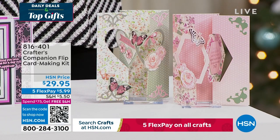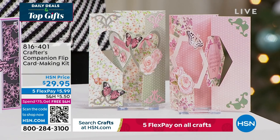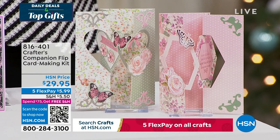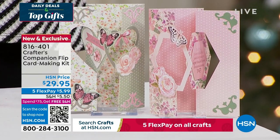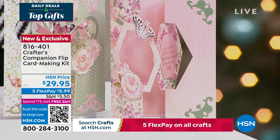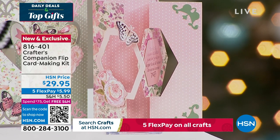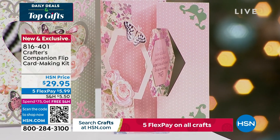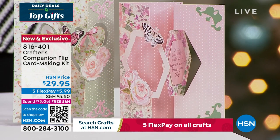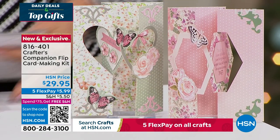We also want to share the flip card. Flip cards are so much fun! This is a way to enjoy all of that done so easily, thanks to Sara. You can get five fabulous designs, two different themes, for about 20 printed die-cut sheets, and you're getting the envelopes as well with this fully customized kit. It's item 816-401, coming up in just a little bit this hour.